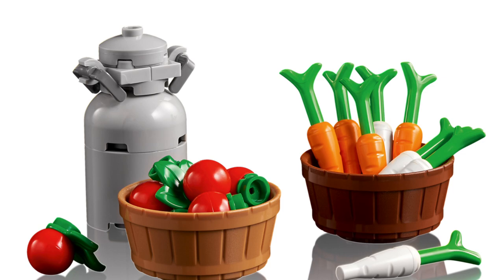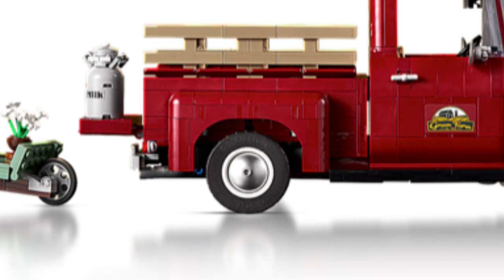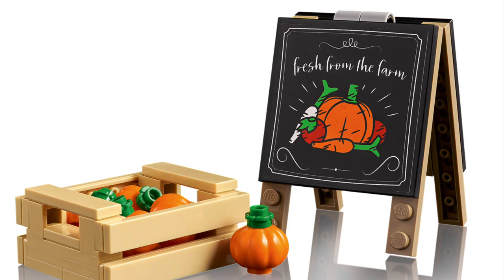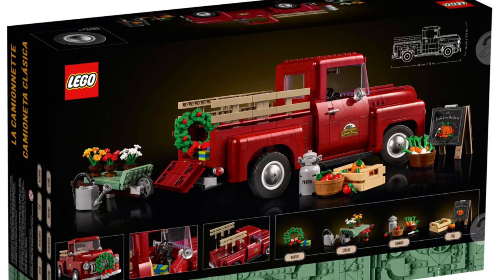The pumpkins look really good in LEGO form, along with all the pumpkin signs. The color of the truck being red and the picket fence — they just did a really good job with this. I personally have not built this one yet, but it's really on my list. All the additional items like the crate with pumpkins and the 'Fresh from the Farm' pumpkin art painting look so good. I personally wouldn't use it as a Christmas set, but that's just my opinion.